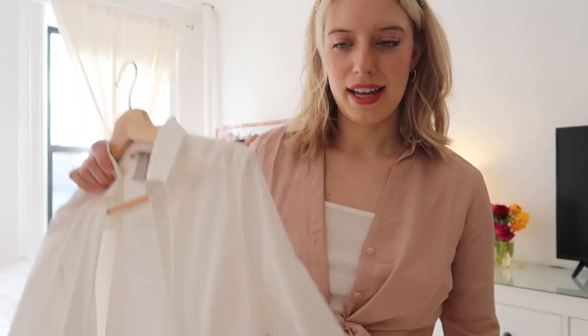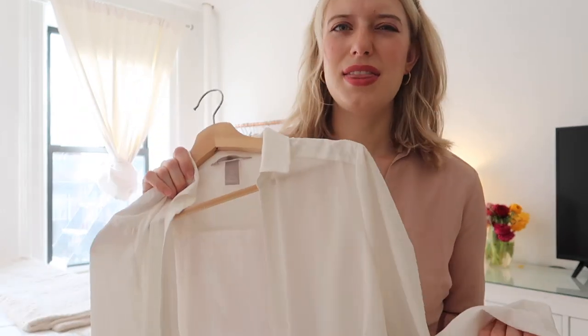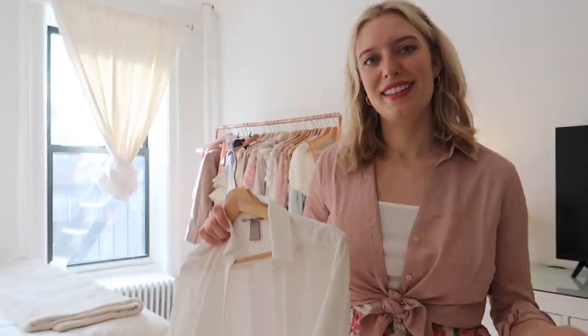I can even see wearing this over a bathing suit as a beach cover-up. These are a little more fitted, and by the way — I'm typically a medium in tops but I got both of these in a small and they fit me better, so I'd recommend going down one size if you want a non-oversized fit.